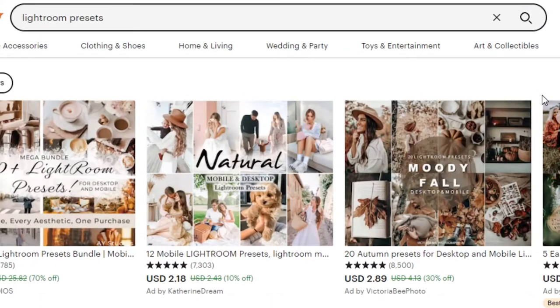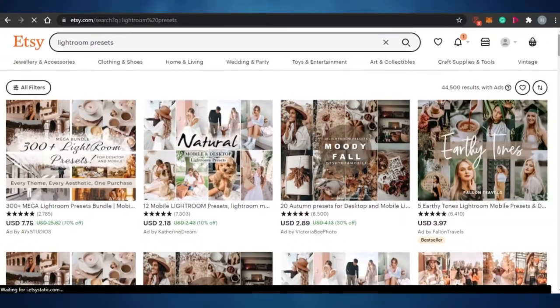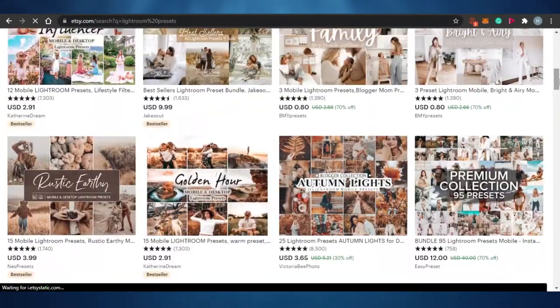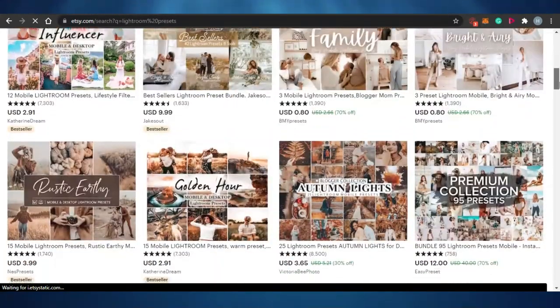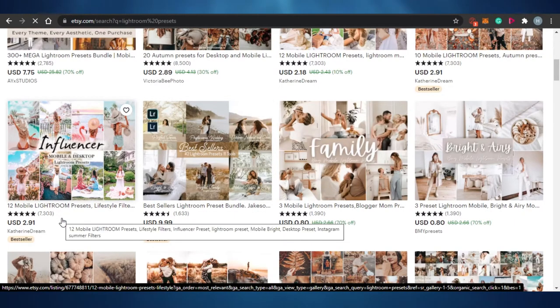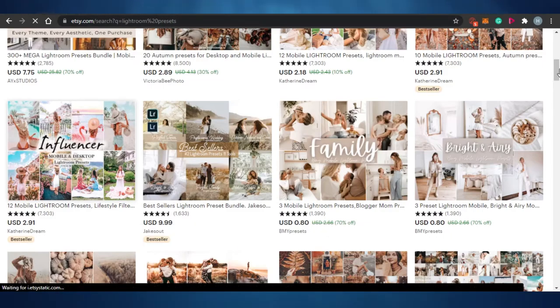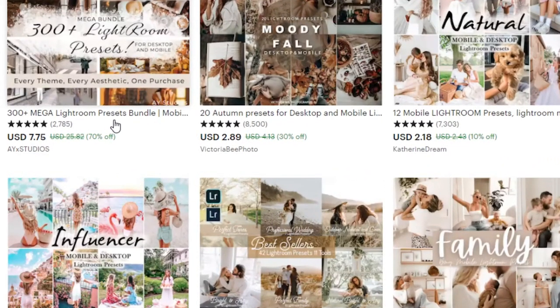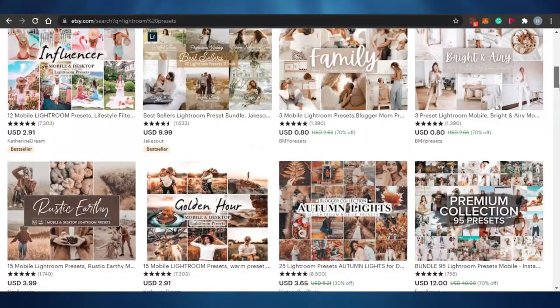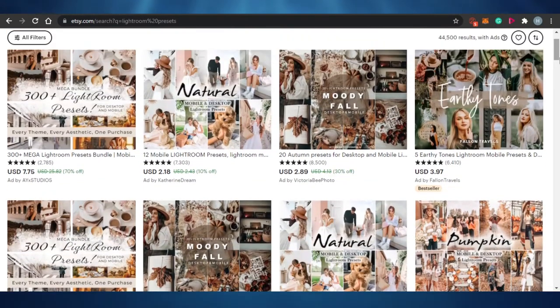Another very popular digital product is Lightroom presets — photography editing presets for Adobe Lightroom. Sellers create these presets and bundle them in packs. You can see right here: this one says '300 plus mega Lightroom presets' for seven dollars, and this one is for about two dollars. If you do photography and photo editing, you can create these amazing presets and sell them on Etsy.